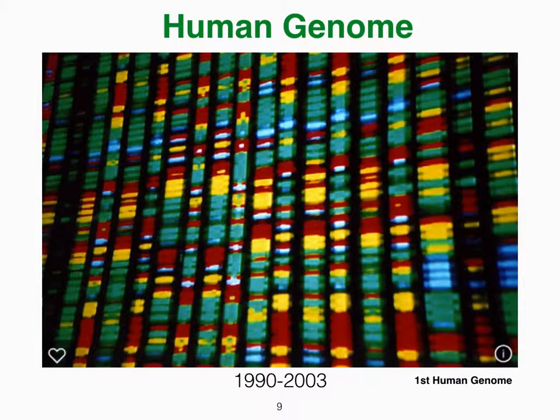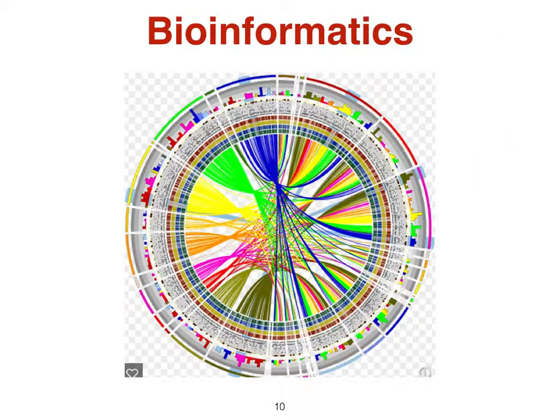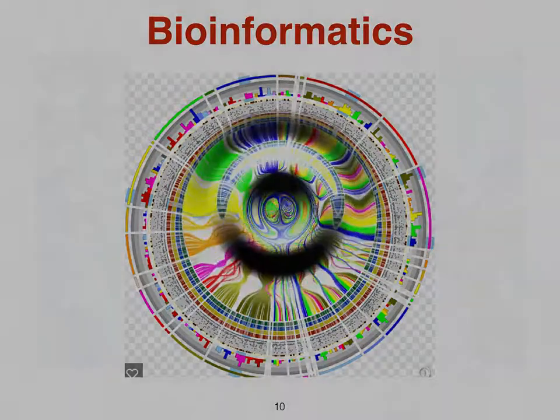Genomics is the study of the genetic material of an organism, and we've learned that humans have 3 billion base pairs and over 20,000 genes. Bioinformatics develops methods and software tools for understanding biological data.